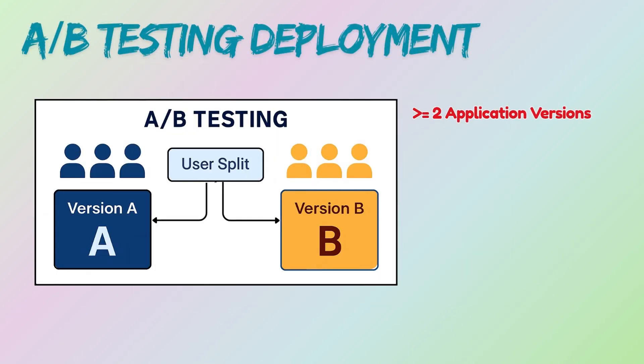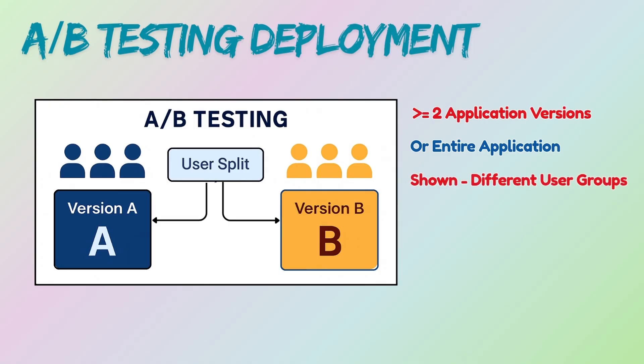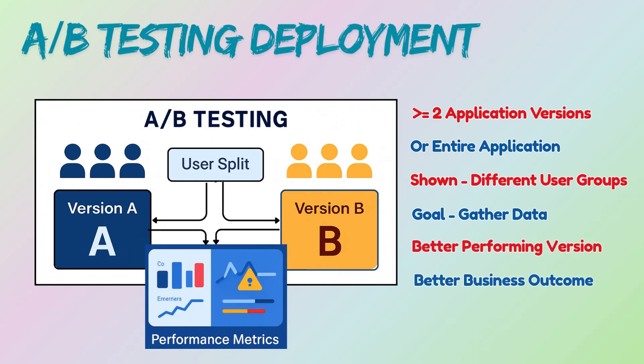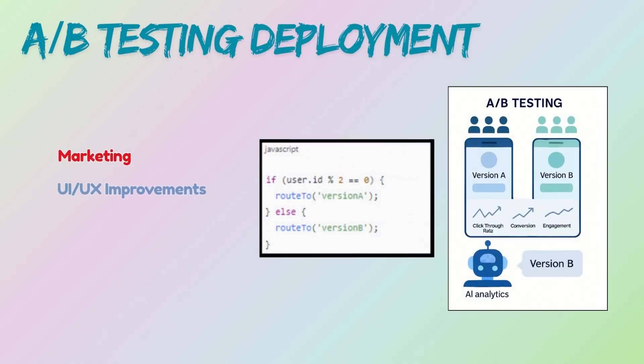A/B testing deployment is similar to canary but with a specific goal: comparing two versions to see which performs better against a business metric, such as conversion rate or user engagement. Two or more versions are shown to different randomly selected groups of users. The goal is not just to detect bugs, but to gather data and determine which version leads to better business outcomes. This is often used for marketing, UI, and UX improvements or feature effectiveness.